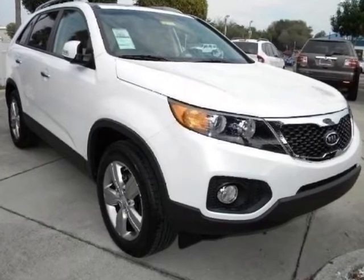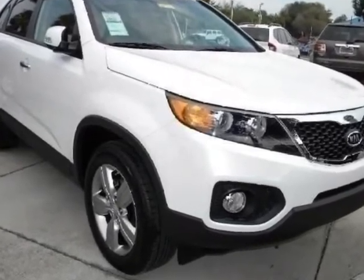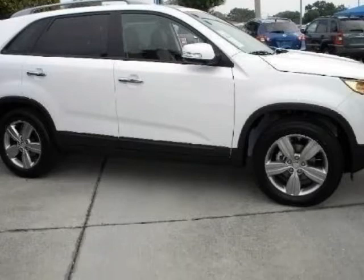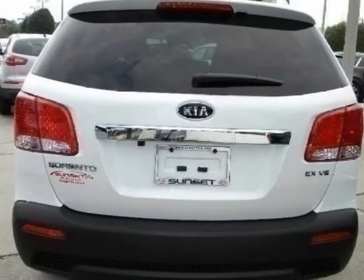We think you will love this new 2012 Kia Sorento 2-wheel drive 4-door 6-cylinder EX. It comes fully equipped with a 3rd row seat, 4-wheel disc brakes, ABS, and many other features.